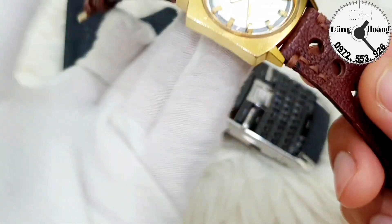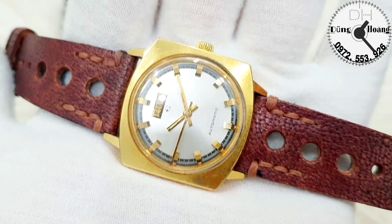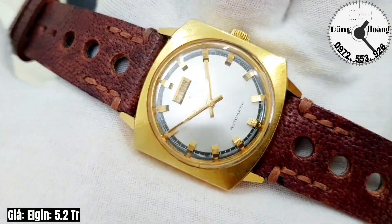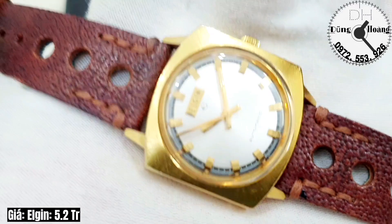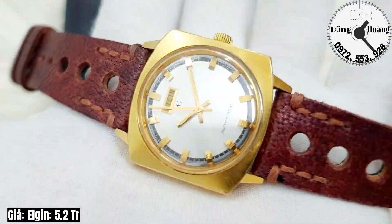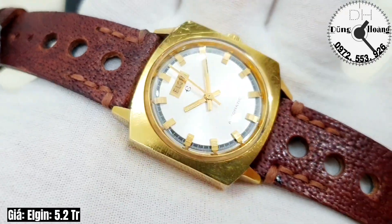Hôm nay em đến từ thương hiệu Engin với 3 bản đồng hồ. Đồng hồ này chạy với máy tự động, có hỗ trợ lên dây tay, được sản xuất vào thập niên 60. Cực kì đẹp với dáng thiết kế vô cùng nam tính, vô cùng mạnh mẽ. Anh em cùng chiêm ngưỡng bản đồng hồ Engin này.